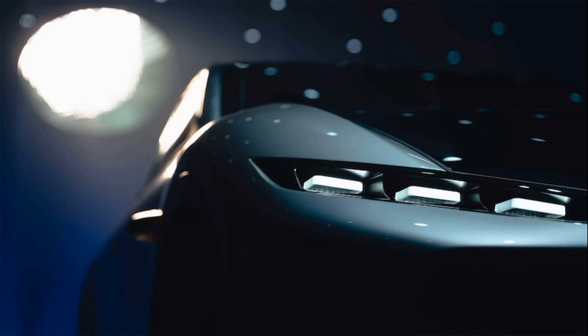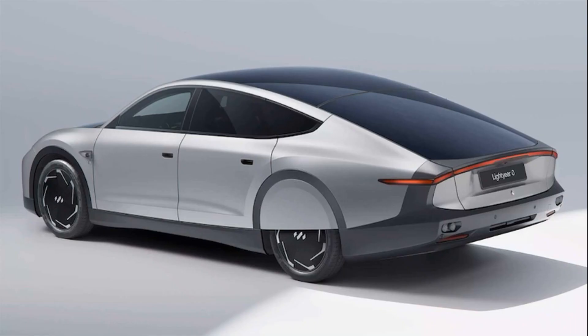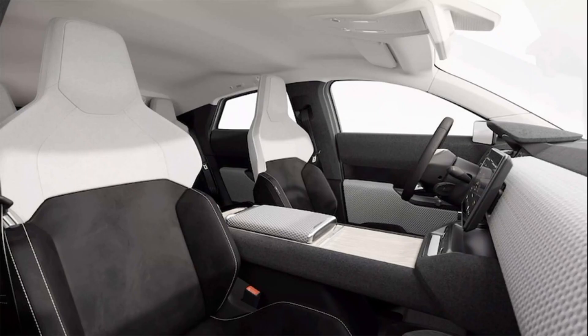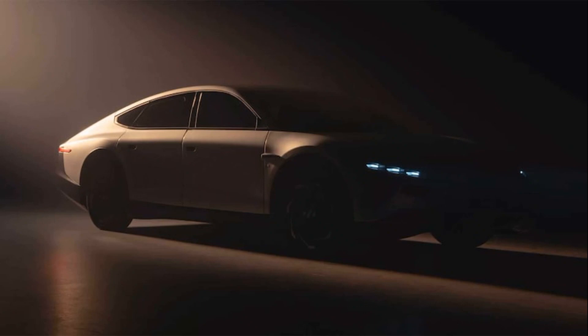Late last year, a startling ray of electric car sunshine beamed down: the Lightyear One, a solar-assisted electric car capable of motoring along and even charging itself using the sun alone. As it turns out, that car was a prototype, albeit a seemingly finished product. The actual finished product, the so-called Lightyear Zero, is now here, and while it closely resembles the One both visually and on paper, it's the sunny car promised to enter production this fall before reaching initial customers before the end of 2022.